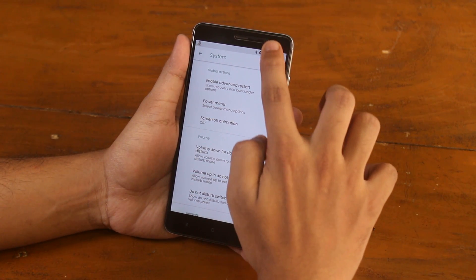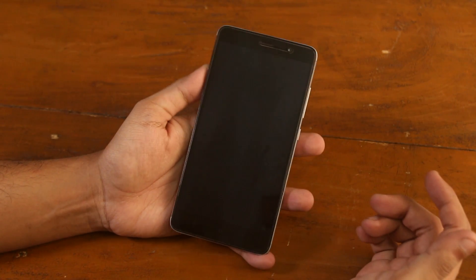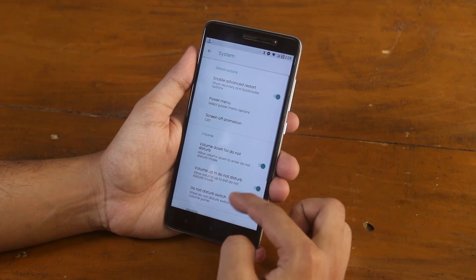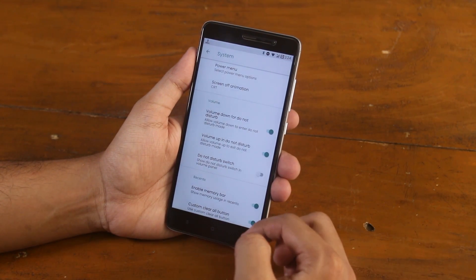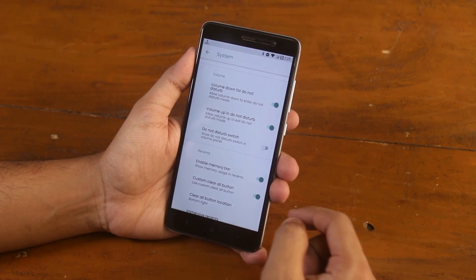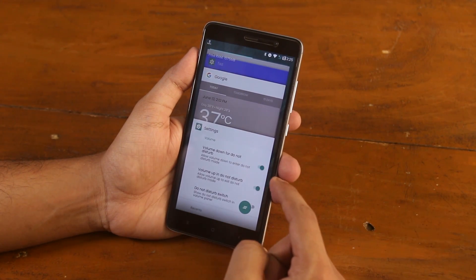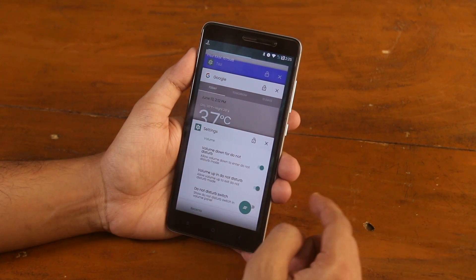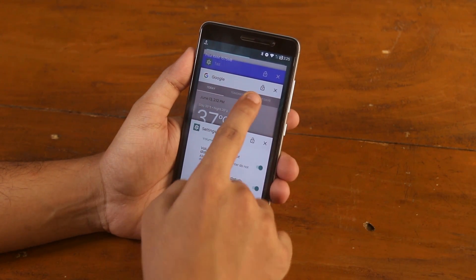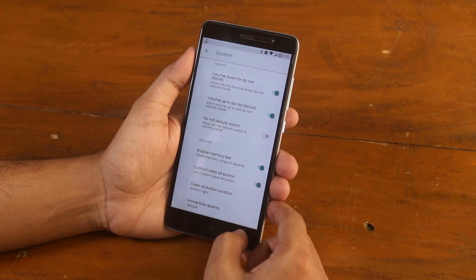We have screen off CRT animation which looks pretty cool, and we have the status bar double tap to sleep option. The fingerprint scanner is working fine here. We have some volume option customizations for Do Not Disturb mode, and we have recent apps panel customizations. In the recent apps panel, on the top we have the memory bar, then we have a clear all button whose position you can change, and you can lock any particular app if you want it to stay in memory.